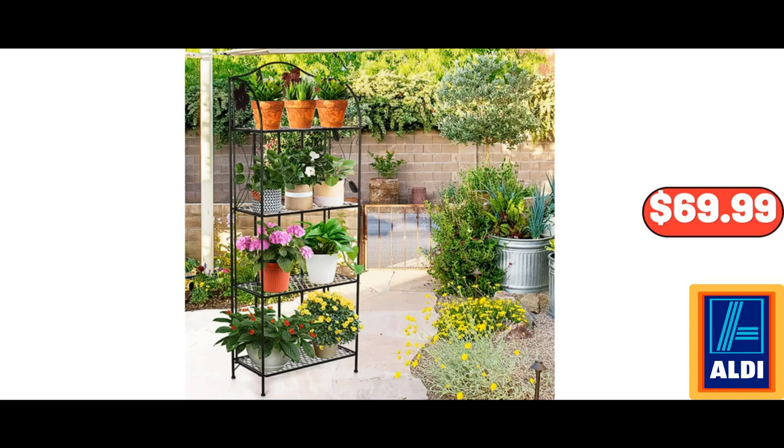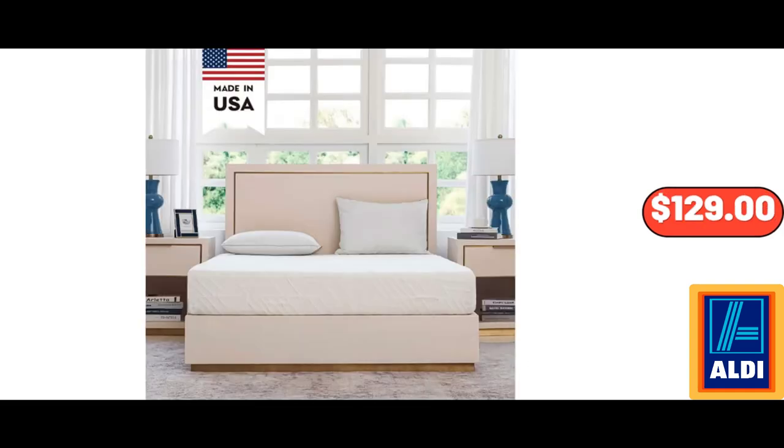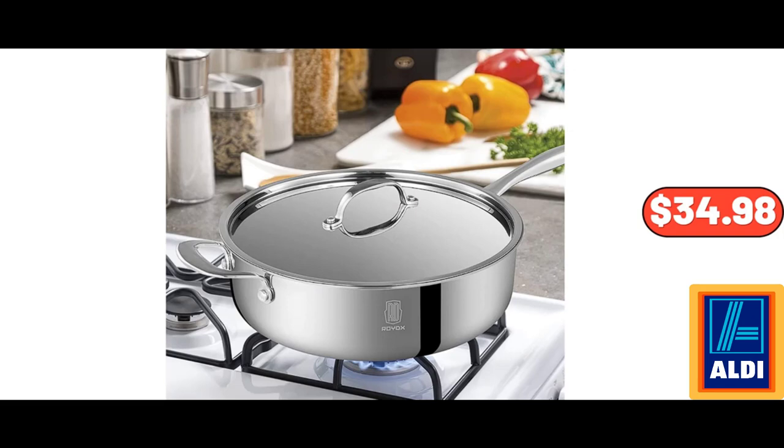4-Tier Metal Plant Stand, Indoor and Outdoor, $69.99. Single Serve K-Cup Pod Iced Coffee Maker, $59.99. Ego White 6-Inch Memory Foam Mattress, $129. Stainless Steel Skillet Sauté Pan, $34.98.